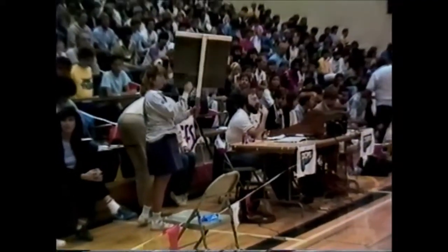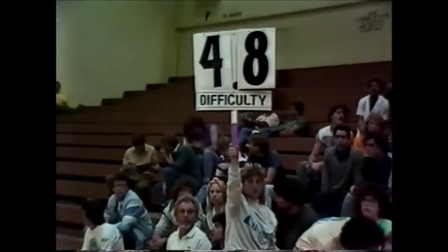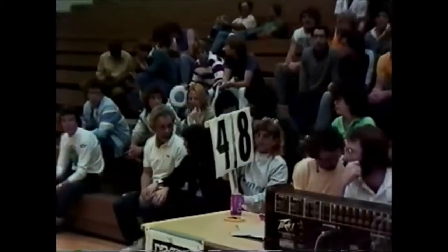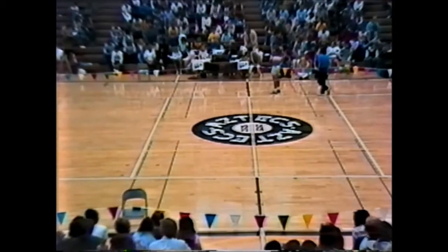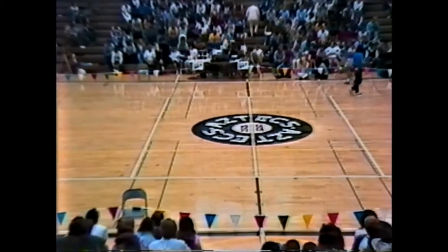Judges' scores for difficulty: 4.8. Difficulty, 4.8. See how some of these scores compare against yours. 4.8 is actually a very good score, considering that the difficulty category is typically judged a little bit lower than the execution and presentation. Coming up, we'll have two other women's teams whose scores will be compared against this.